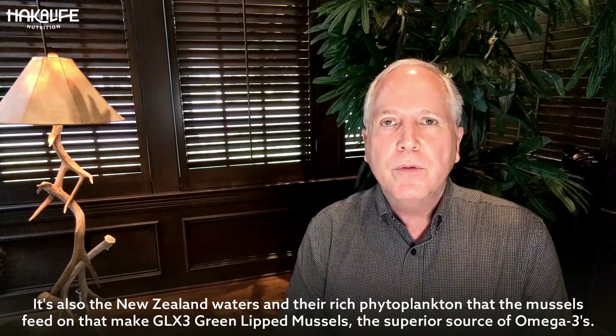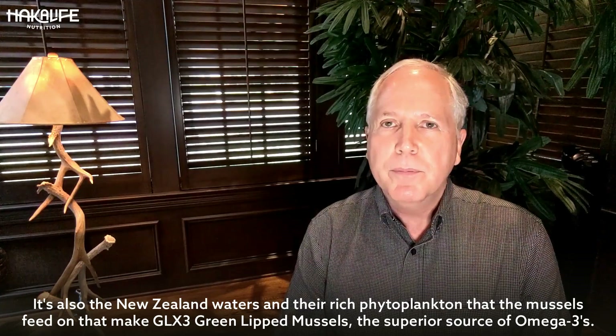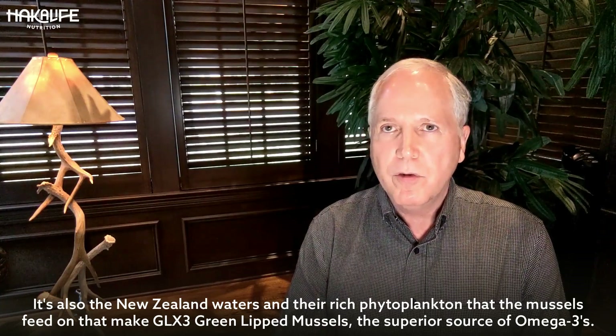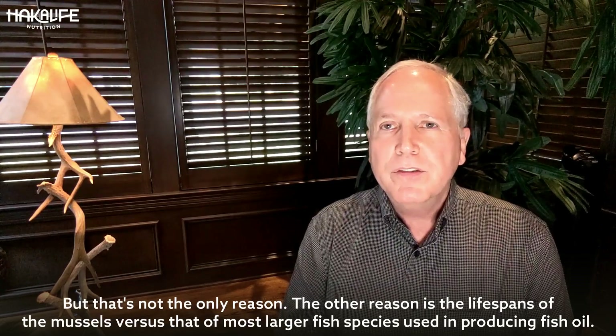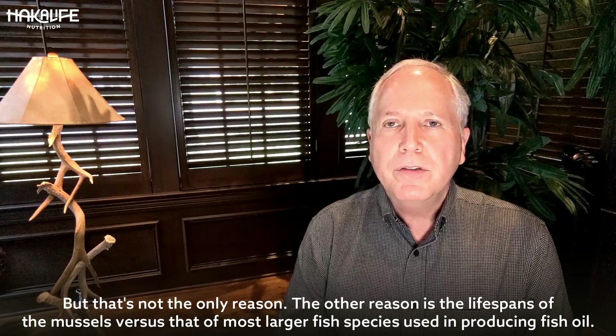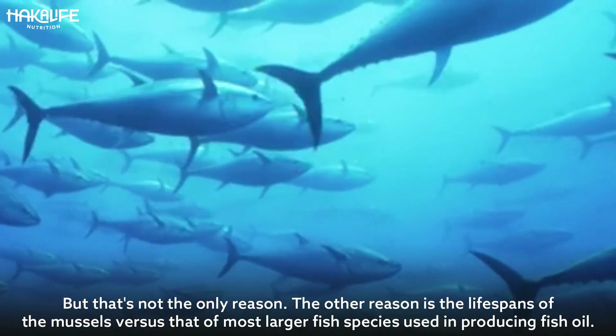It's also the New Zealand waters and their rich phytoplankton that the mussels feed on that make GLX3 green-lipped mussels the superior source of omega-3s. But that's not the only reason. The other reason is the lifespans of the mussels versus that of most larger fish species used in producing fish oil.